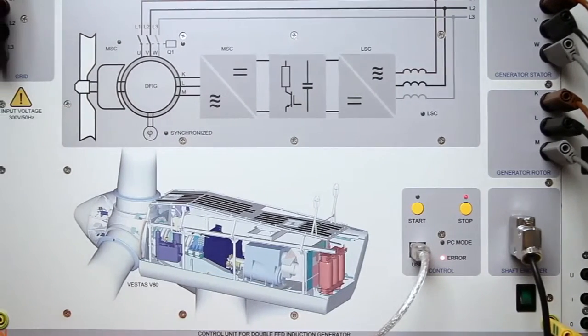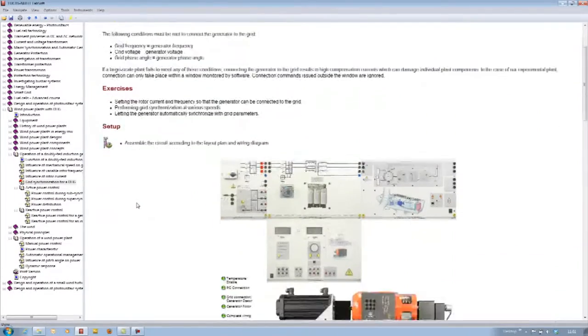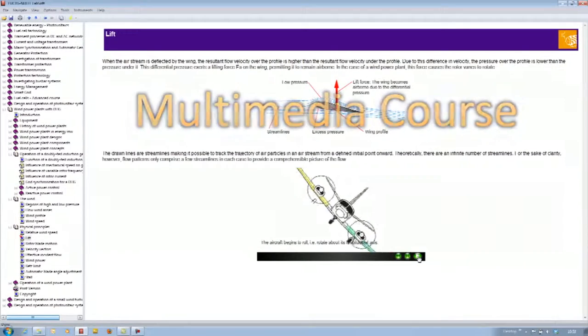The training system demonstrates in clear and graphic terms how the system is designed and how it operates. Students can learn interactively and utilize their knowledge in experiments. The multimedia course not only provides instructions for setting up the experiments,